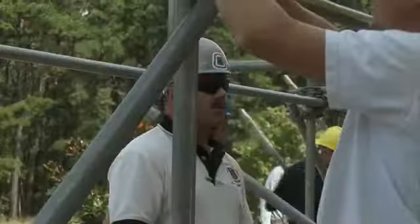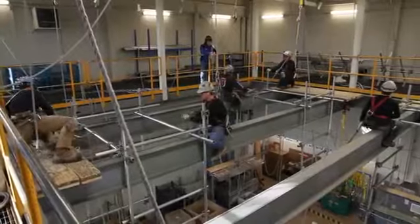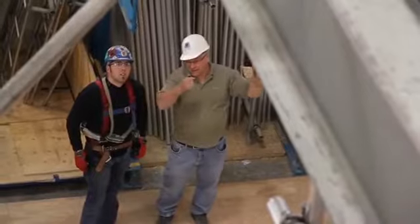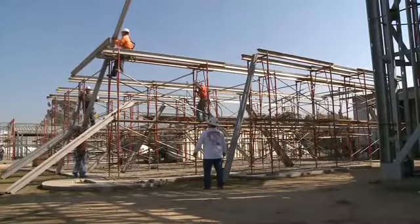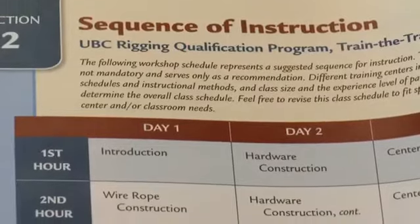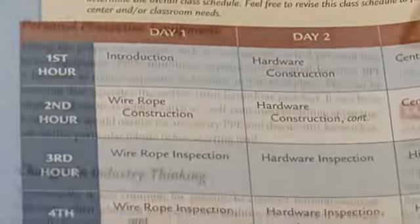One of the biggest problems we've always had with our curriculum is that it was regionally centered. It came from a local training center, and the type of construction and instruction done there was different. They all do construction differently, and they do their training differently. So our biggest charge here at the International Training Center was to develop curriculum that could be used by all.